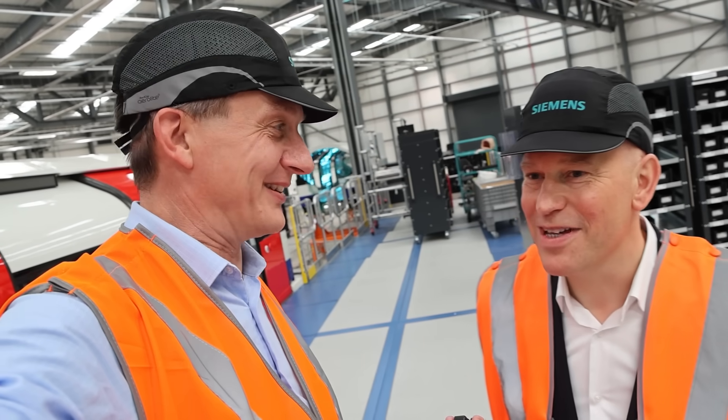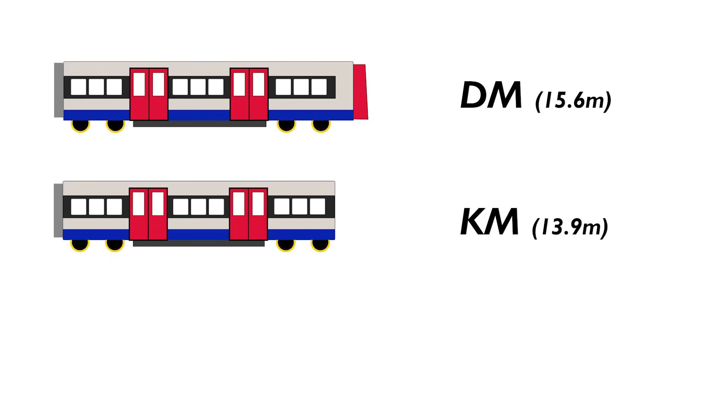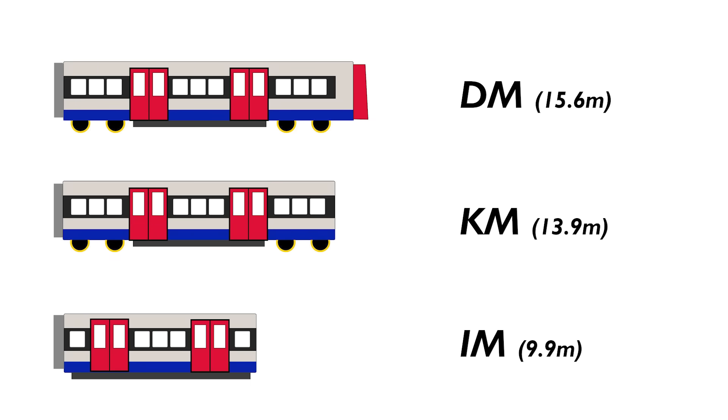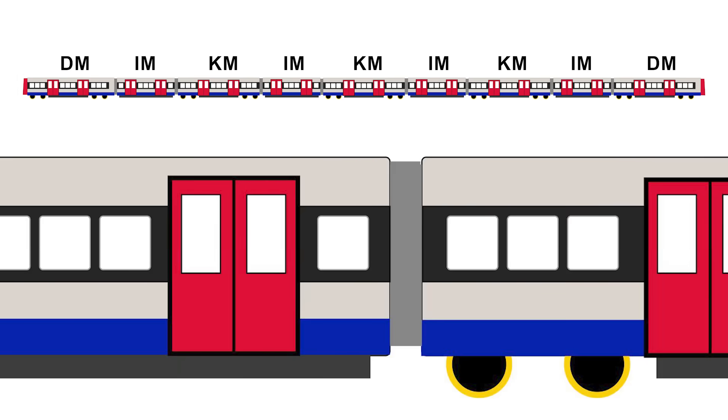I joked about missing off one of the driving motors — the train works but only in one direction! But here at Siemens we like to do things properly. The new nine-car train has a driving motor car at each end. In the middle there are three motor cars alongside four intermediate cars — the ones without the bogeys. Put them all together in that order and that's what makes up the whole train.